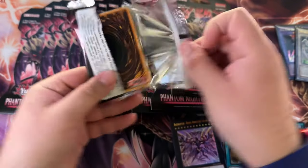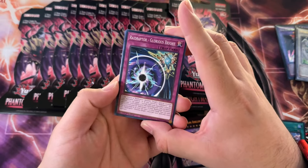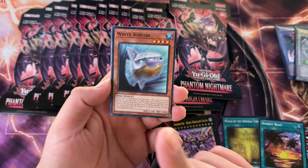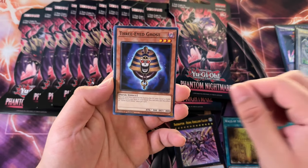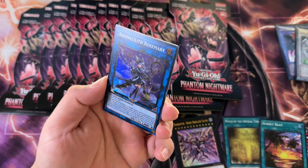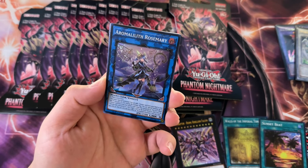I did order some stuff for the channel as well — some more OCG stuff. I ordered some Pride and some Unity, and then some Speed Duel stuff as well, Tournament Pack 5 like I promised. Hell yeah, I'm excited for that one. I might also do a poll.